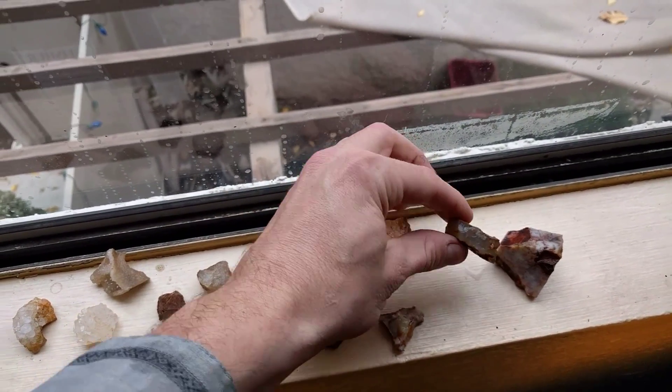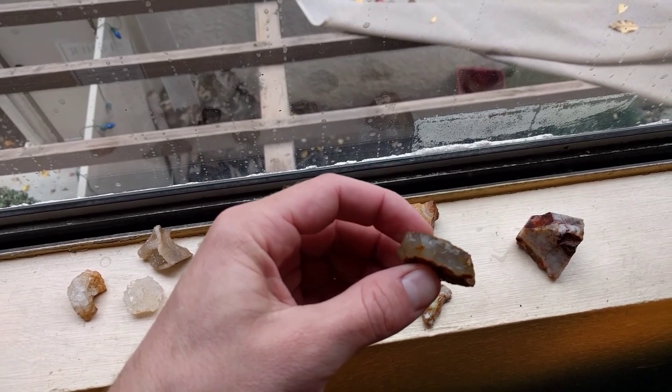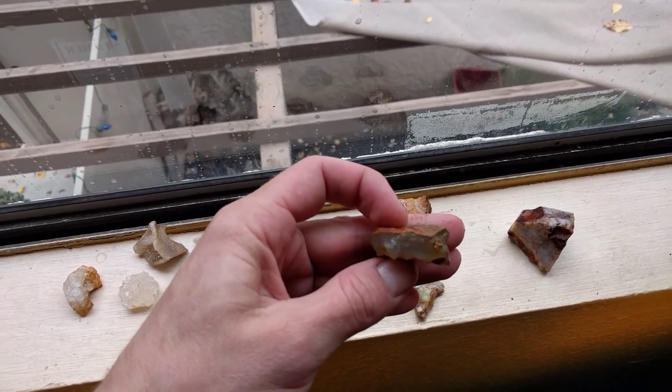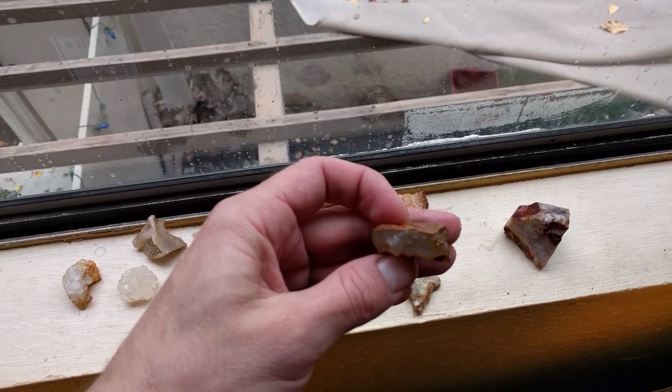Now this was a tightly grained piece. It didn't really have any color to it though. Actually, if you look inside there, there is a little bit of lacing. Score!